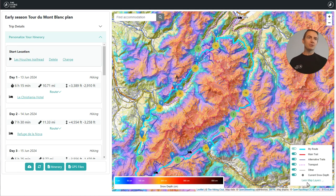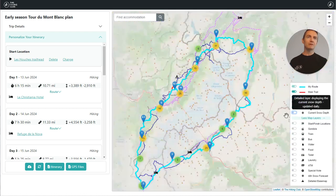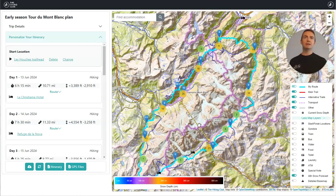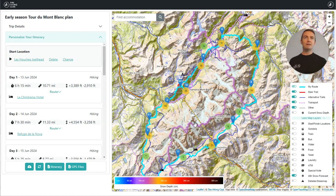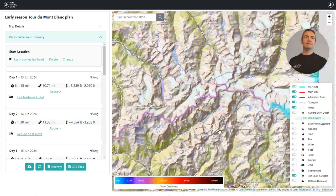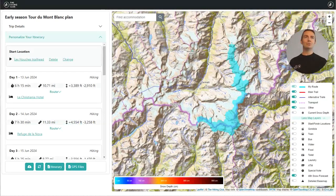The second snow layer I'll show you — I'll take the first one off and go back to our base map — is a 48-hour snow forecast. When I turn this on, if we move over towards the massif you will see that along the Montets area, along the top of the range, there's up to a foot of snow forecast in the next 48 hours.